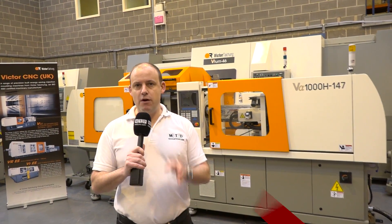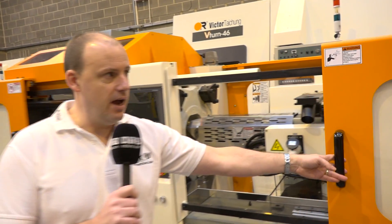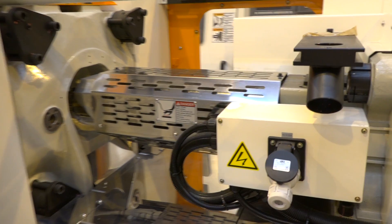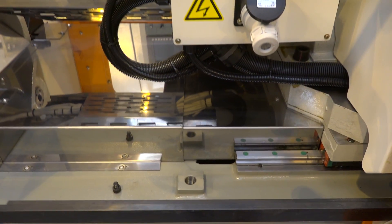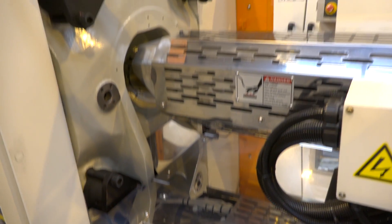Victor CNC in the UK are very well known for their milling and turning machines. Here we've got something different — they're also big into injection molding. What we have here is the new generation series of fully electric machines, and the range goes from 50 ton to 200 ton.